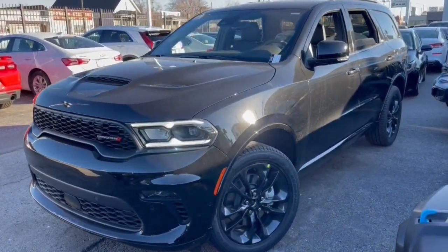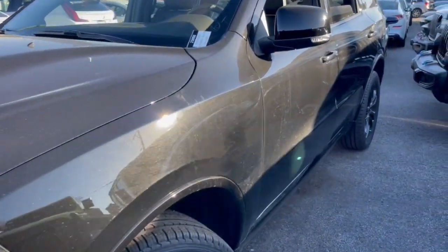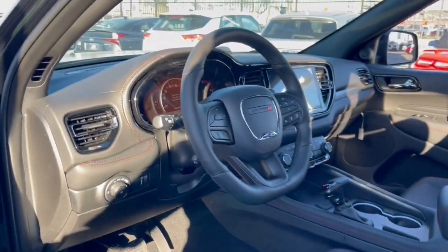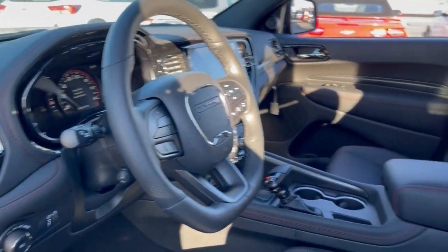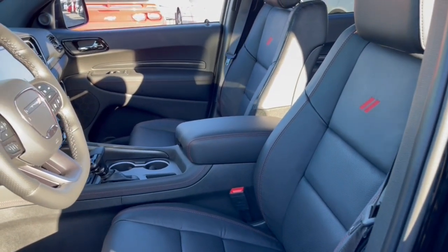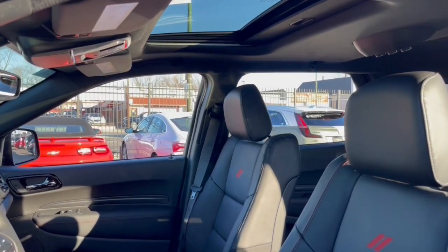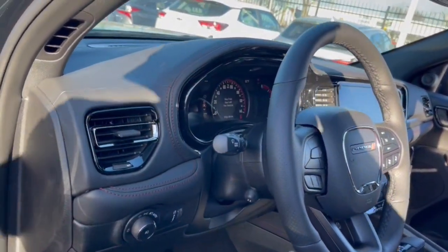Enjoy the view of this 2023 Dodge Durango — the powerful full-size three-row SUV that blends rugged capability with refined, state-of-the-art comfort. These are just some of the great options this vehicle comes with: sun/moonroof, navigation system,